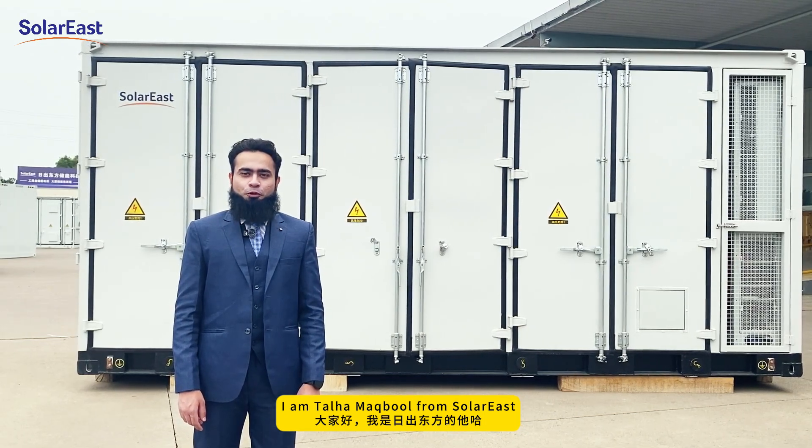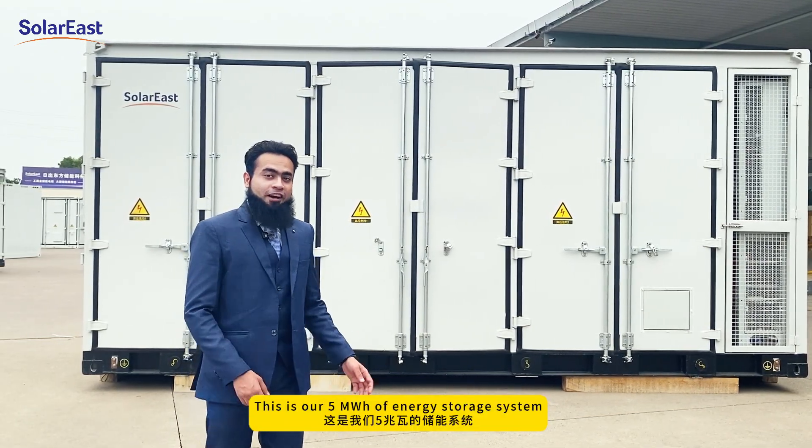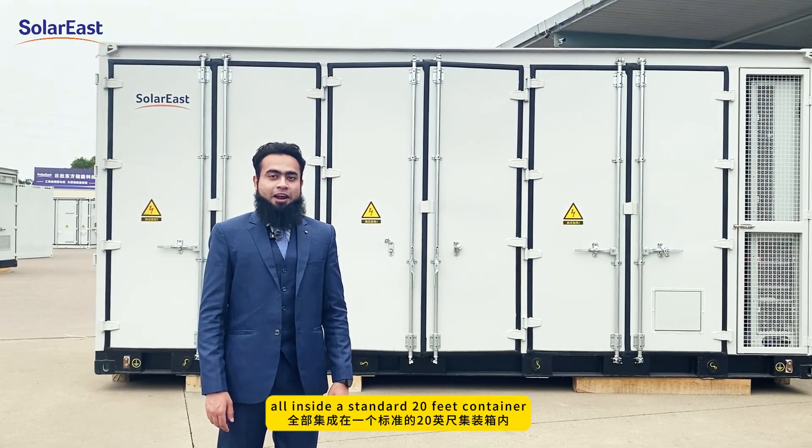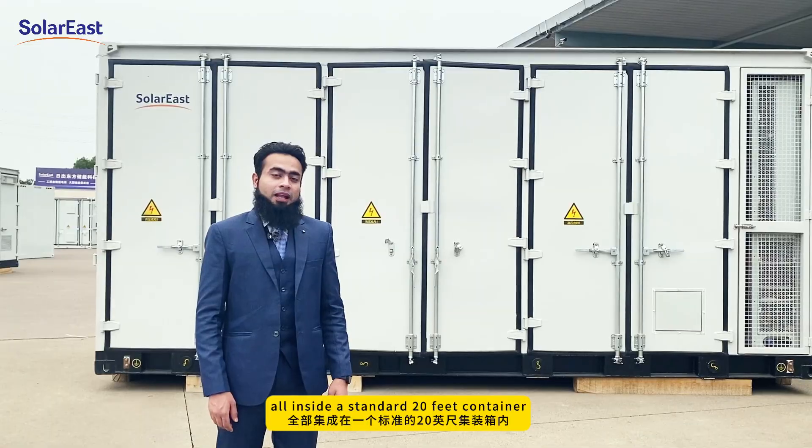Hi, I'm Talha Makbhul from Solar East. This is our 5 MWh energy storage system, all inside a standard 20-foot container. Let's have a look.